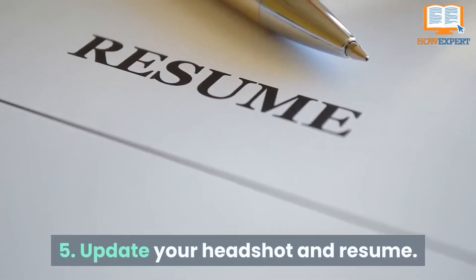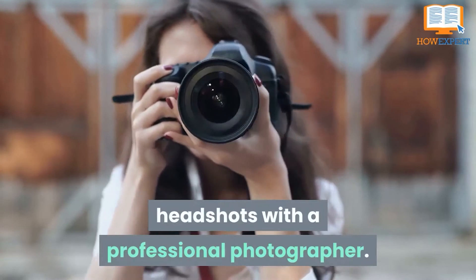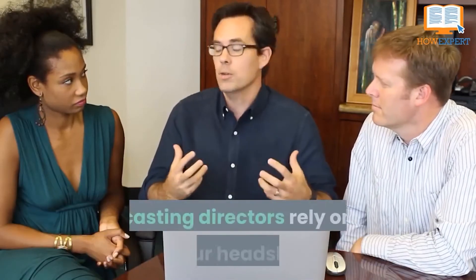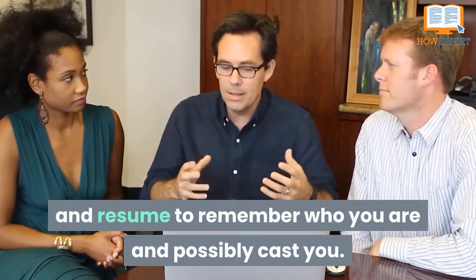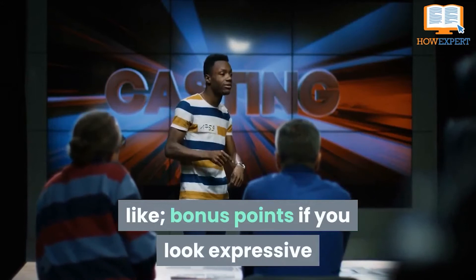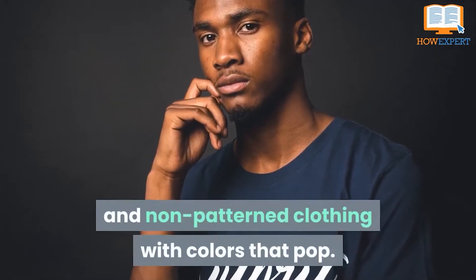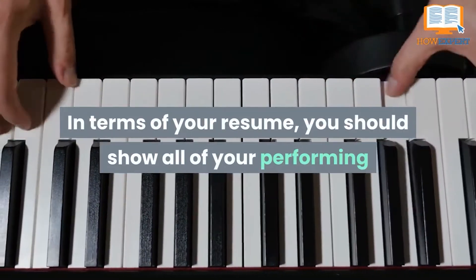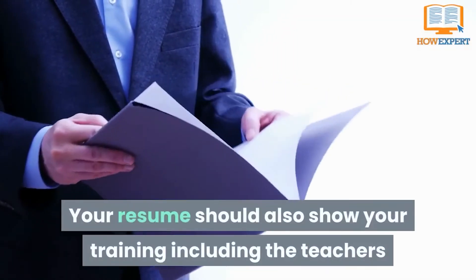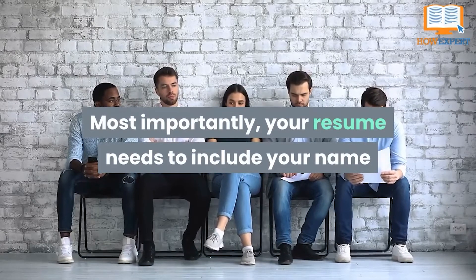Number 5: Update Your Headshot and Resume. Even though headshots can be expensive, it is important to invest in quality headshots with a professional photographer. At every audition, you will be required to hand in a headshot and resume. Once you leave the audition room, the casting directors rely on your headshot and resume to remember who you are and possibly cast you. It is crucial that your headshot is an accurate representation of what you look like. Bonus points if you can look expressive or show off your personality. It's best to use headshots with a solid color background and non-pattern clothing with colors that pop. Your resume should show all your performing experience including shows you've been in, roles you've played, and the theater companies you've performed with, as well as your training including the teachers and institutions you've studied with. Most importantly, your resume needs to include your name and your contact information.